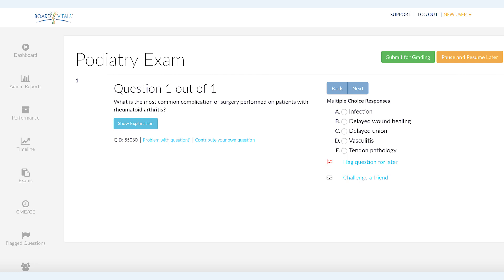Between options A and B, those are likely complications for a rheumatoid arthritis patient. But since they are possibly taking DMARDs, they will be anti-inflammatory, which will delay the wound healing process. So B, delayed wound healing, would be the correct answer. Once again, I'm Phil, and I hope you'll join me for another question.